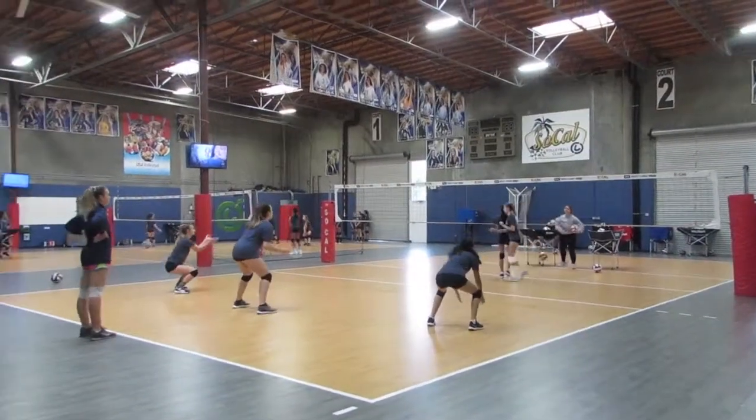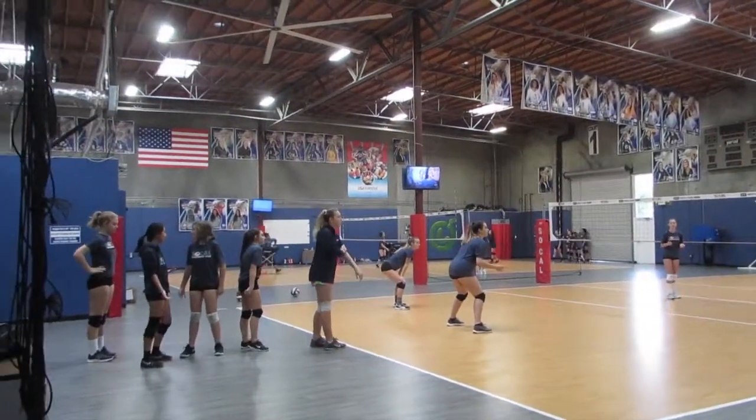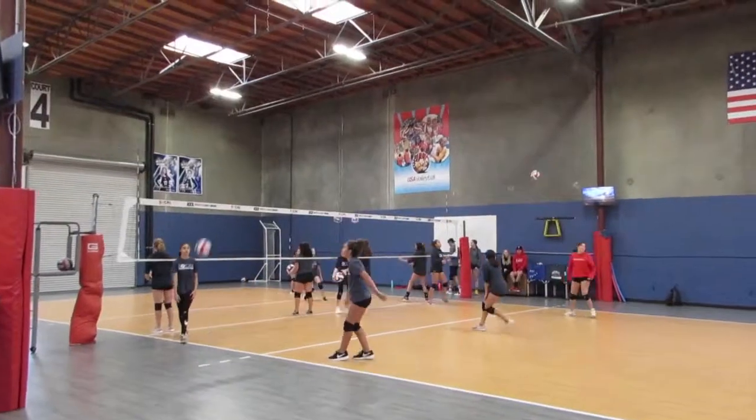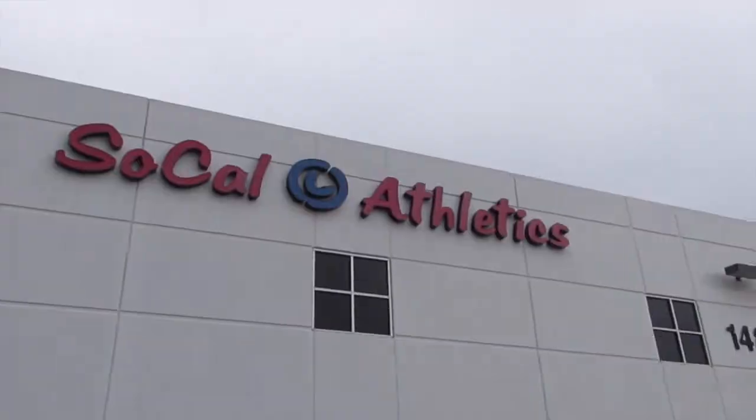Hi, Coyotes! Lacey and I went to SoCal Volleyball Club to interview one of the head coaches, Sherry Cluett, to see what they're all about. Hope you enjoy! Hi, my name is Sherry Cluett and I'm here at SoCal Volleyball Club. I wanted to go through all the different kinds of teams that we have here.